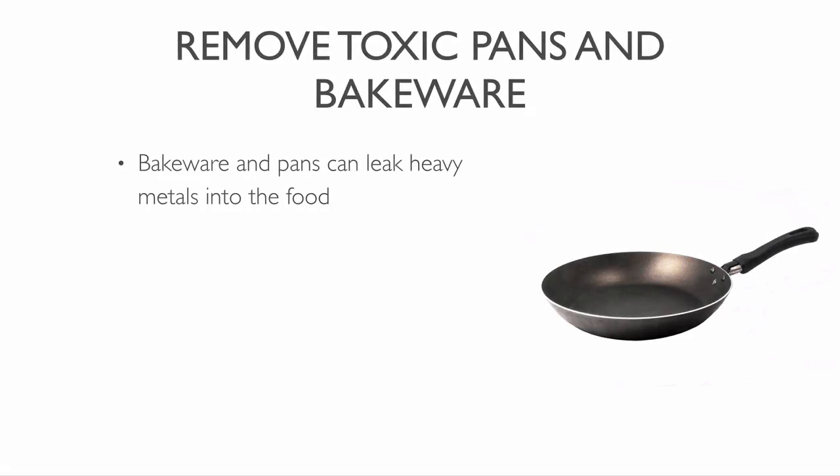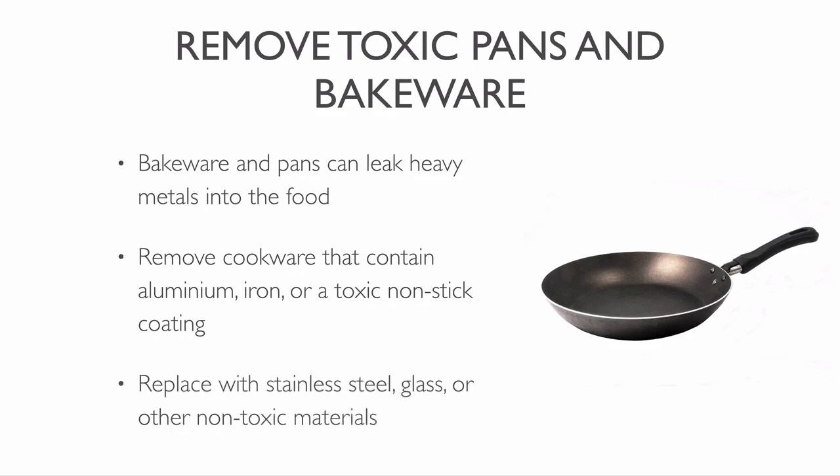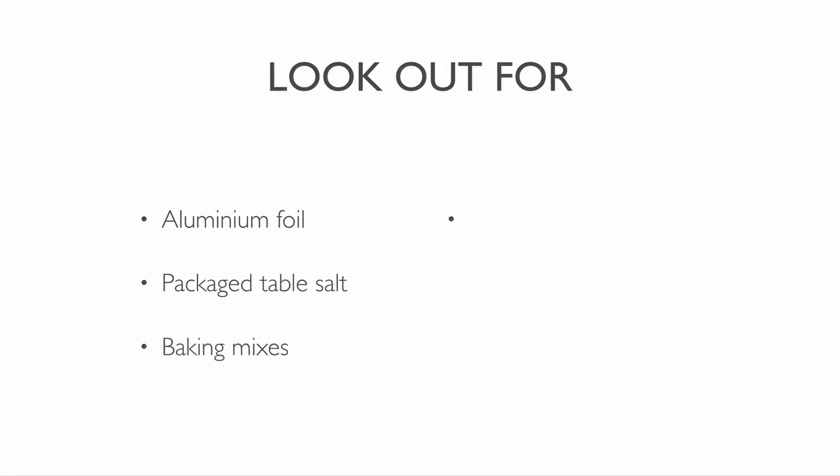Traditional bakeware and pans can leak heavy metals into the food. Remove any cookware or utensils containing aluminum, iron or a non-stick coating. Replace them with stainless steel, glass or non-toxic materials. Remove food packages containing aluminum. Look for it in aluminum foil, packaged table salt, baking mixes, baking powder, cans and TV dinners.